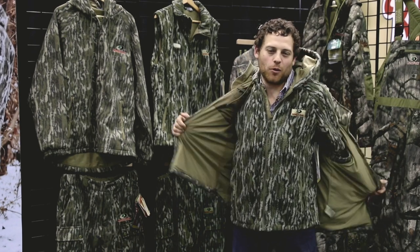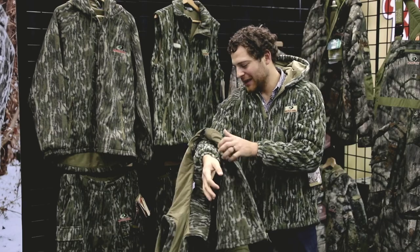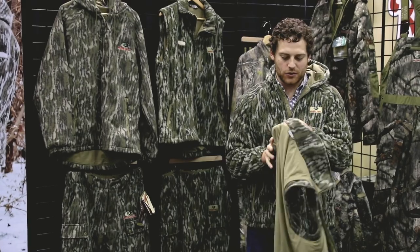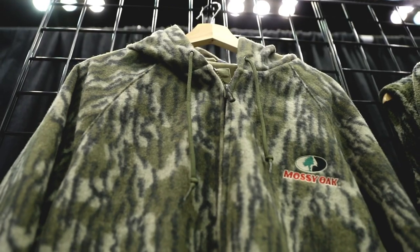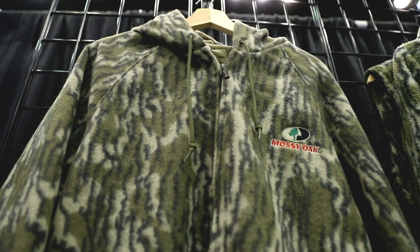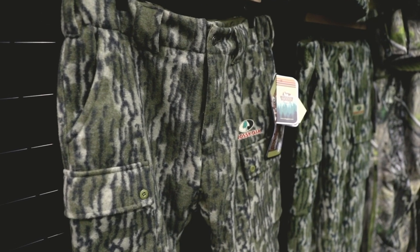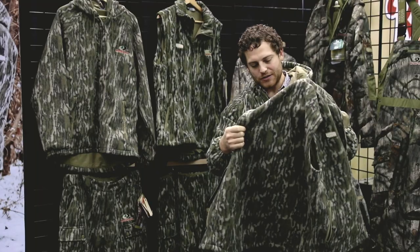Right here I have the thermal wool vest on. This thing not only looks amazing in original bottom land, but it's 77% polyester and 23% wool. It has a hydrophobic water repellent finish, and it also has a Scent Slayer Silver Ion Scent Prevention System built into it too.